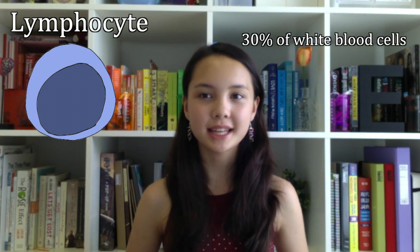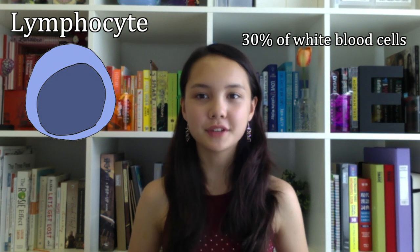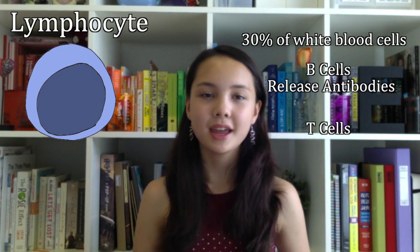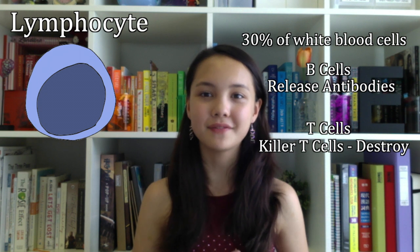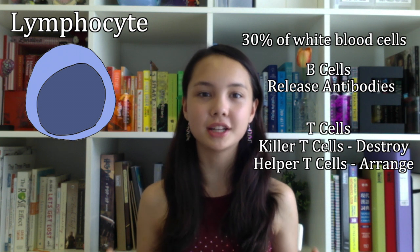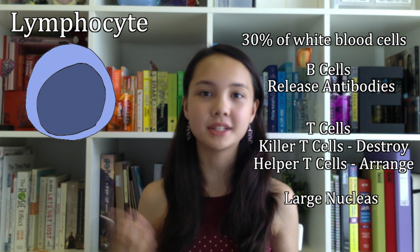Lymphocytes are the second most abundant kind of leukocyte, making up 30% of the cells. They vary in size and have many different functions. Within the lymphocytes, there are two different groups: the B cells and the T cells. The B cells release antibodies that activate the T cells. Within the T cell group, there are two kinds: the killer T cells, that destroy infected cells, and the helper T cells, that help arrange the attack. Lymphocytes as a whole work to destroy infected cells that have been converted into virus-producing factories. These cells have a large nucleus that is very prominent when shown under a microscope.